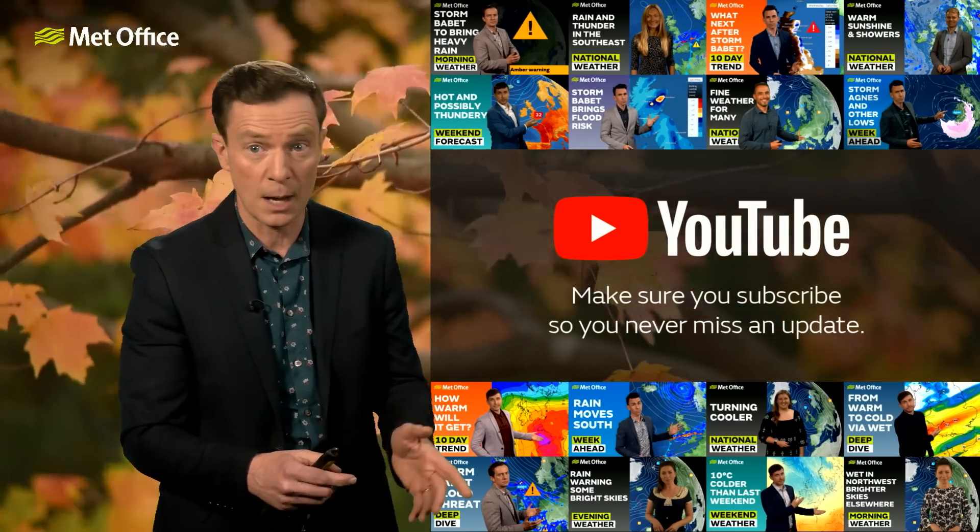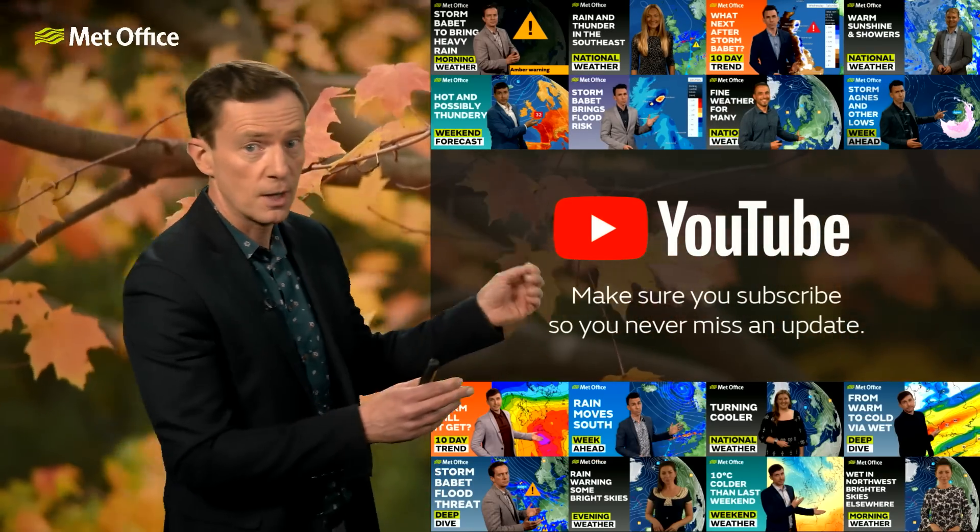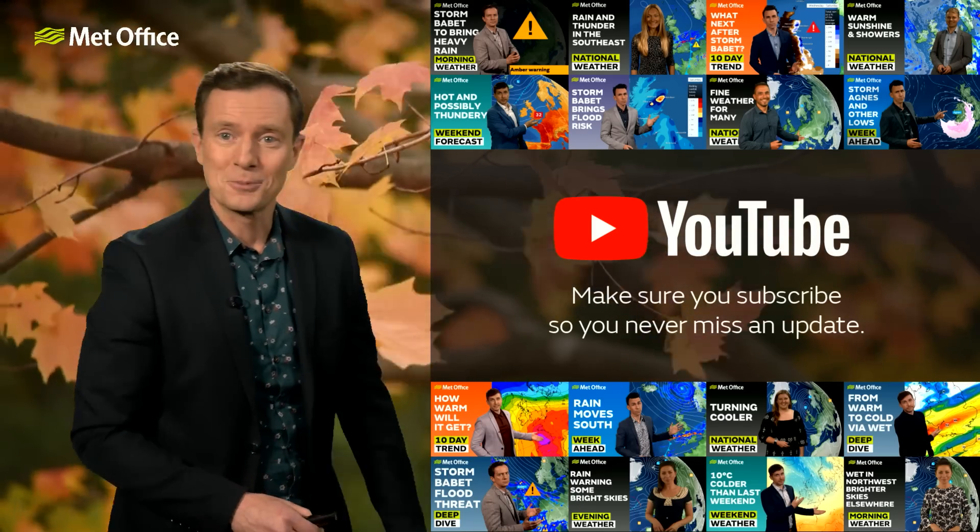Do please keep up to date with all of the Met Office weather warnings through our app and website, and if you haven't already, subscribe to our YouTube channel.